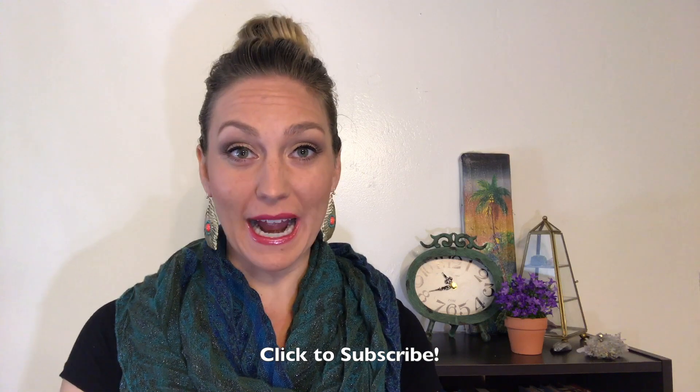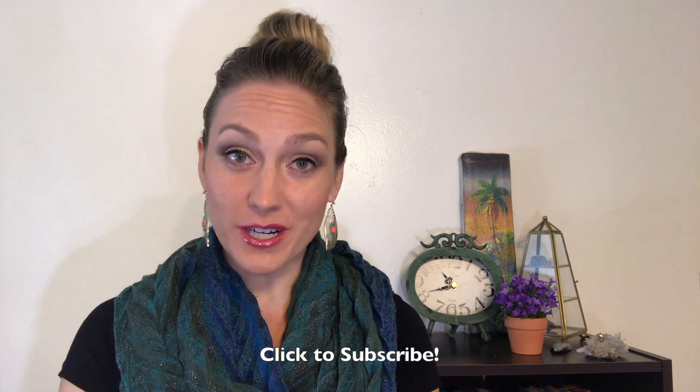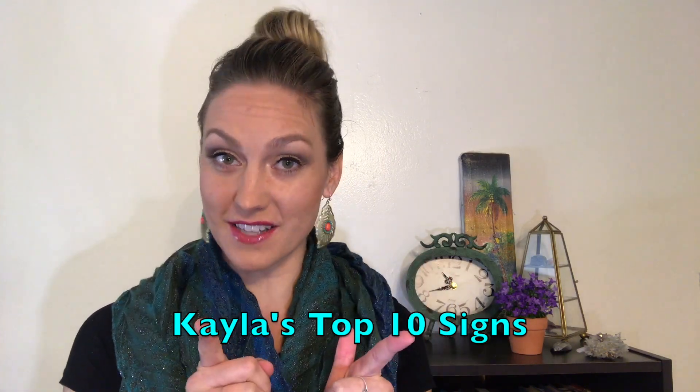Hi, this is Kayla from Walkie Talkie Speech Therapy. Thanks so much for joining today. Please subscribe as I am posting new videos weekly on tips and tricks to help your child learn speech and language. Today I am sharing my top 10 signs to teach your late talker.